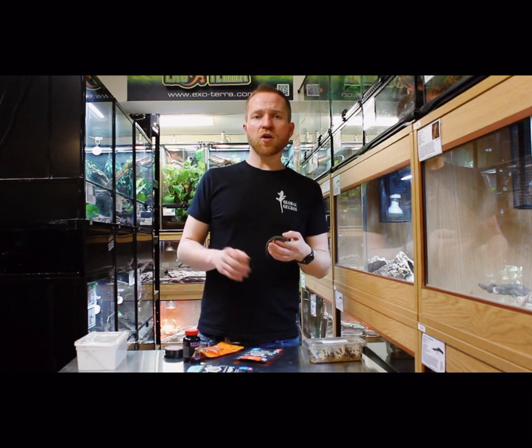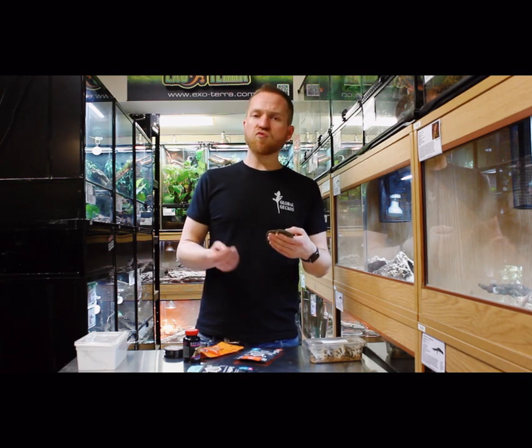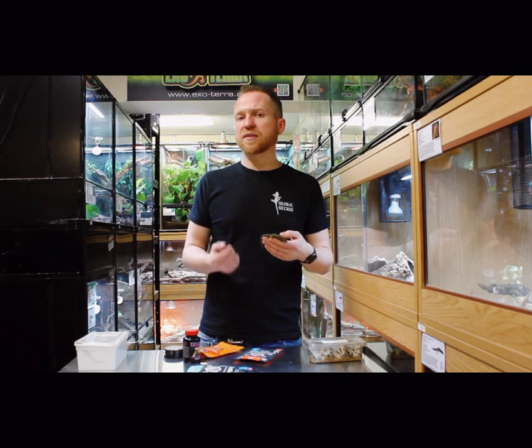From a dietary perspective, they're not huge eaters — they're not going to eat you out of house and home. I would say that they're a relatively low-maintenance species to keep.